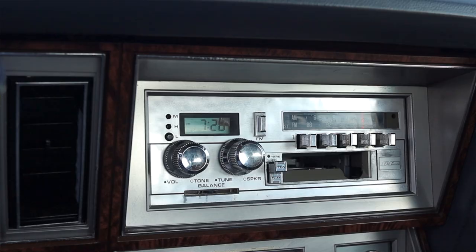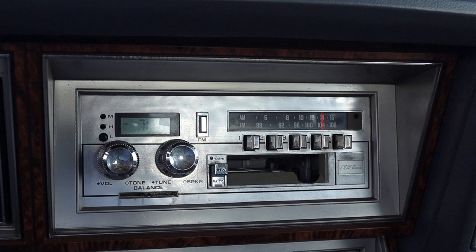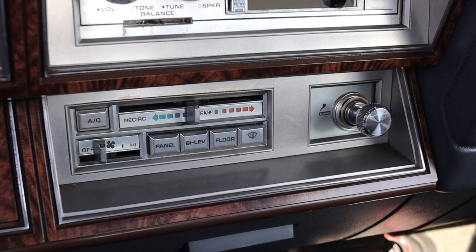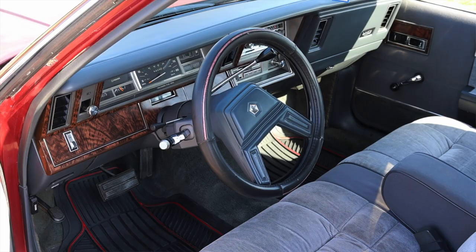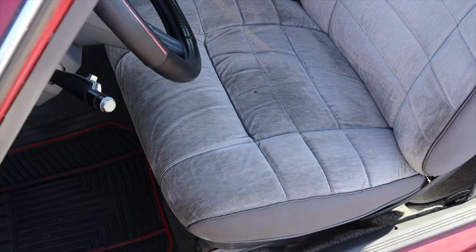Over by my left elbow I have the power locks and a giant grab handle — this reminds me a lot of Cadillacs of a similar vintage. Moving into the center, I have the original radio; I love the look of it, it's very physical with turn dials and knobs and definitely has that older feel. Below that are the climate controls, and this car was outfitted with air conditioning, which was a nice feature, though unfortunately it has stopped working. I also have a cigarette lighter and a pop-out ashtray on the dash.